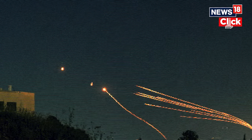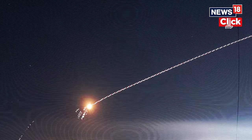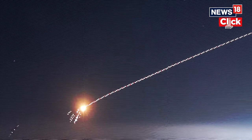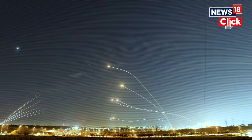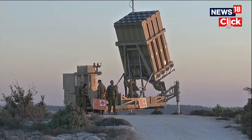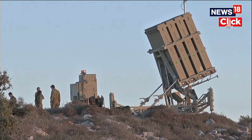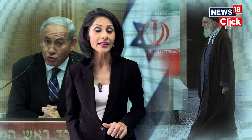Rafael says it delivered two Iron Dome batteries to the United States Army in 2020. Ukraine is also seeking a supply in its war with Russia, though Israel has so far only provided Kyiv with humanitarian support and civil defenses. A naval version of the Iron Dome to protect ships and sea-based assets was deployed in 2017. The system quickly determines whether a rocket is on course to hit a populated area, and if not, it is ignored and allowed to land harmlessly.